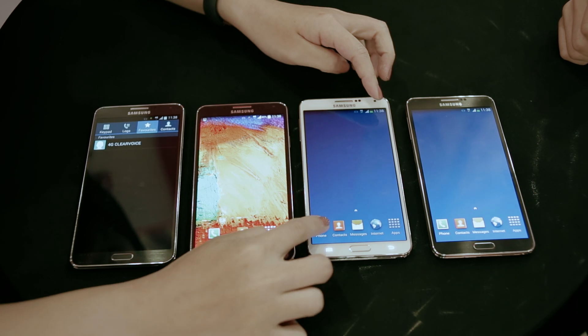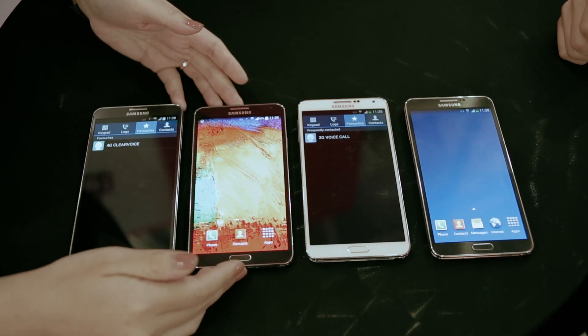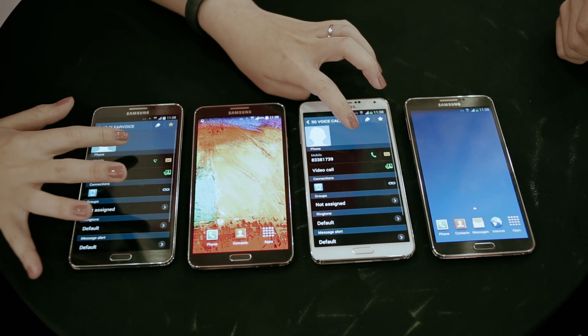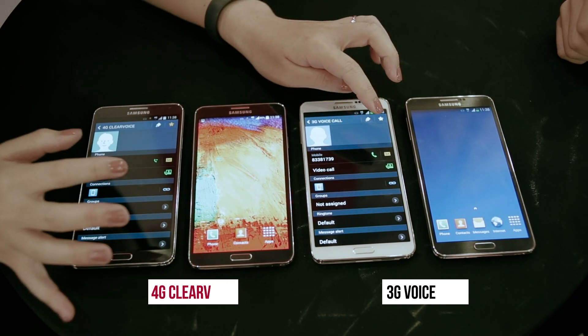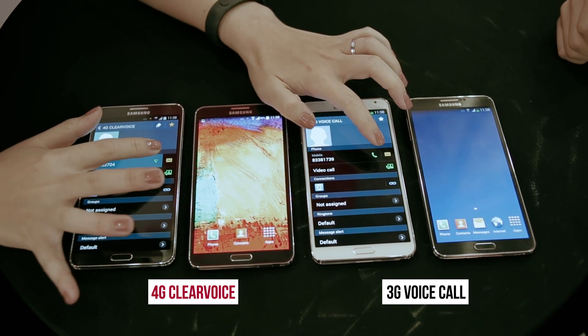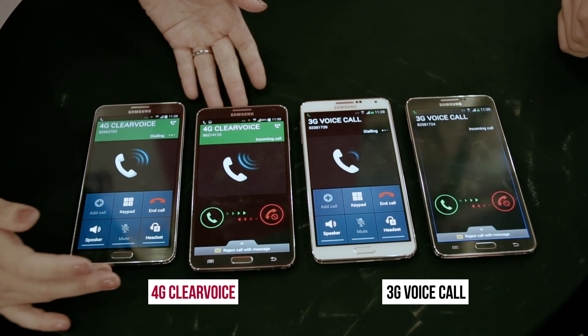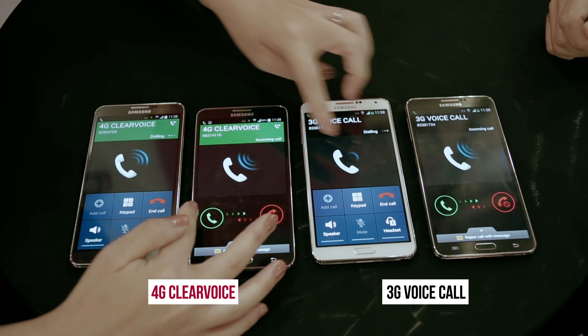I'm going to establish a phone call from this phone to this phone on Singtel 4G ClearVoice, and on this one on 3G voice. You can experience ultra-fast call connection in 2 seconds on Singtel 4G ClearVoice — the phone call is established within 2 seconds.